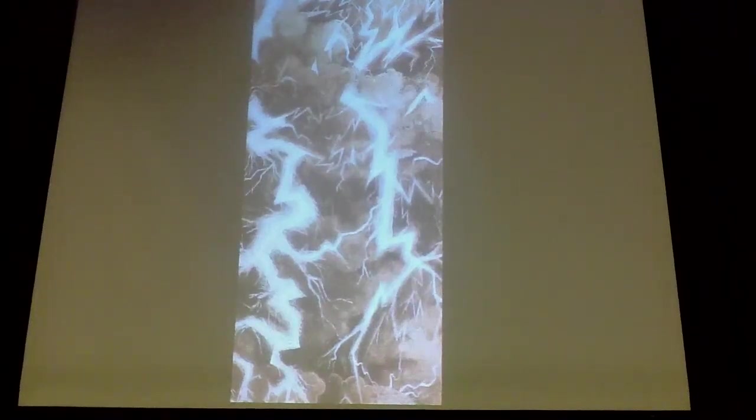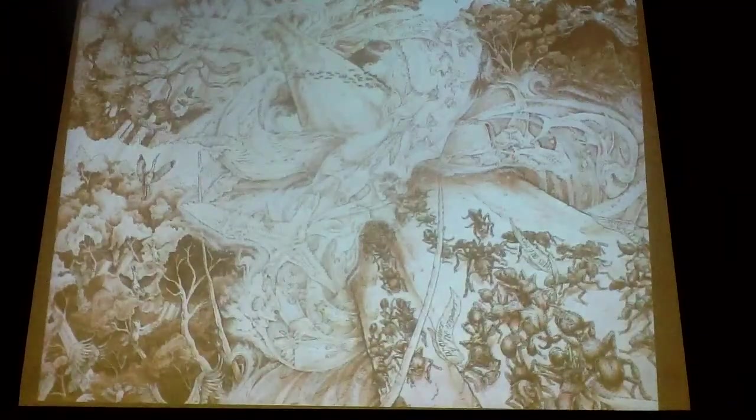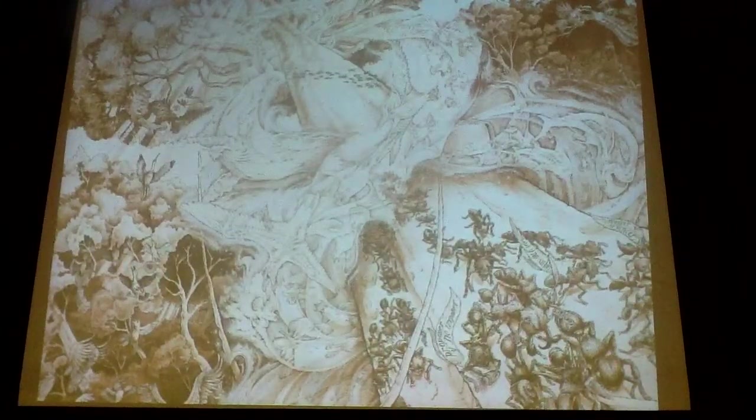For about 4 billion years, the Earth was a very hostile place. The chemical composition of the oceans and the atmosphere was fluctuating wildly, as was the climate. There were time periods when the Earth was boiling hot, and times when it was frozen solid. It was only about 500 million years ago that conditions got just right for life to finally flourish.